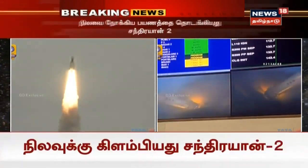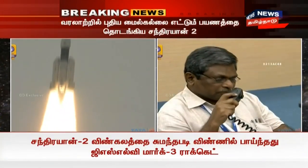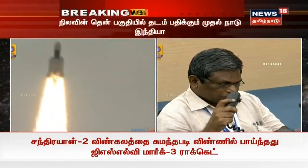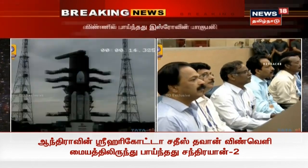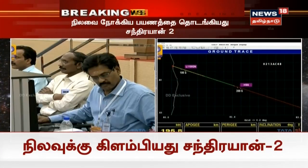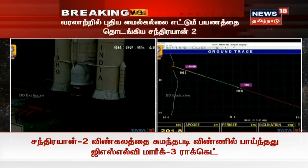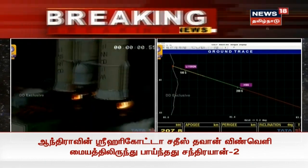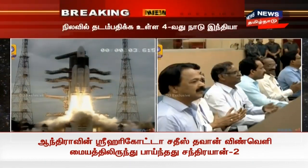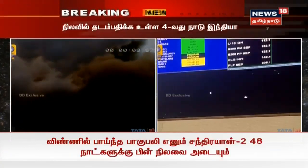The onboard cameras are capturing the S-200 separation. Now the heat shield separation will take place. From our onboard video feeds, you will be able to see the heat shield separation from the vehicle. Beautiful view of the two halves of the fairing separating from the launch vehicle.